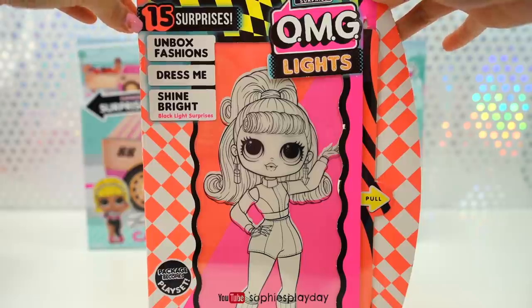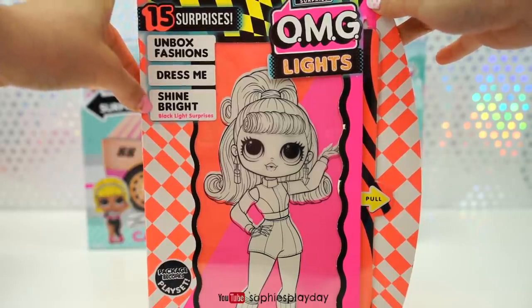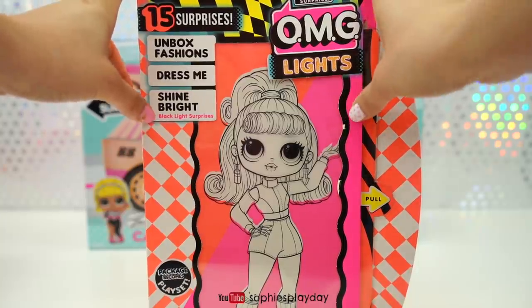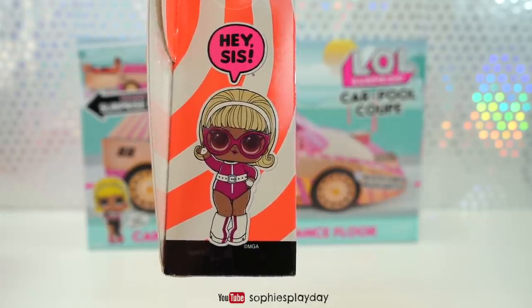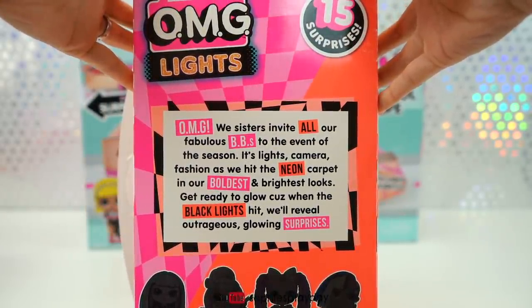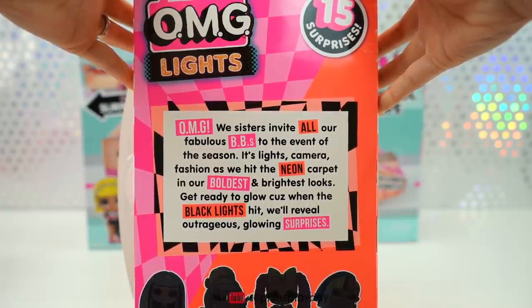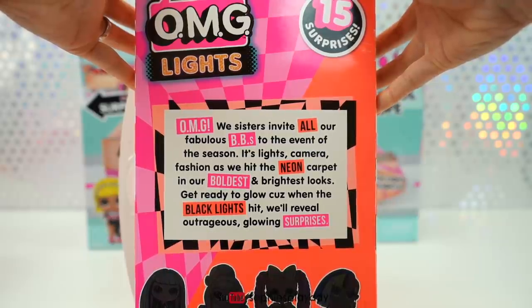There are 15 surprises in this box. You get to unbox fashion and there is a special black light in here you get to use to shine on these dolls and see how they look in the dark. And here is Drag Racer's little sister. OMG, we sisters invite all our fabulous BBs to the event of the season — it's lights, camera, fashion as we hit the neon carpet in our boldest and brightest looks.